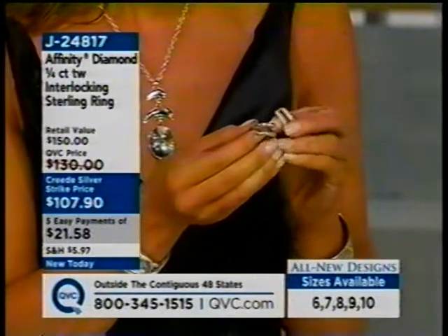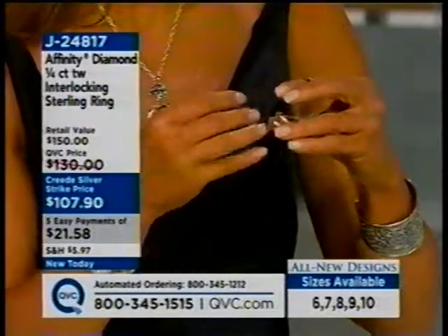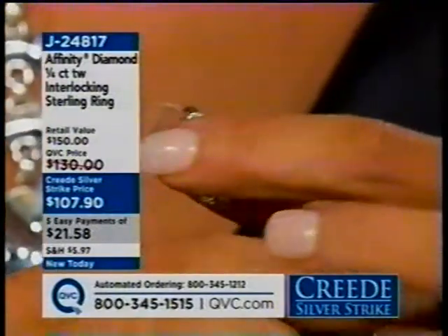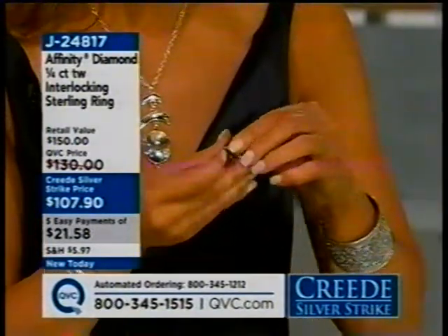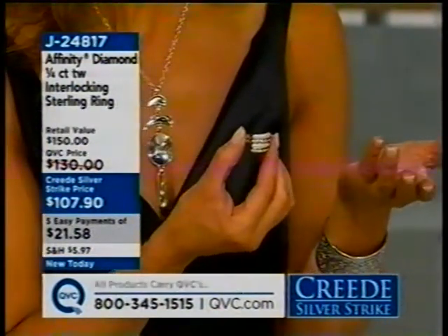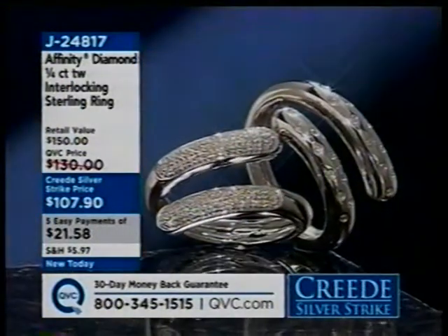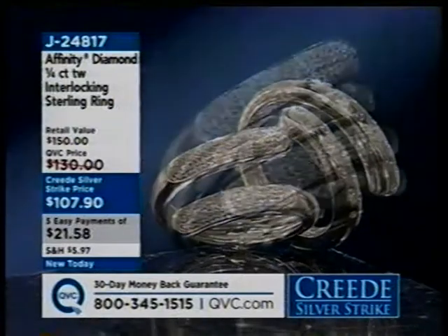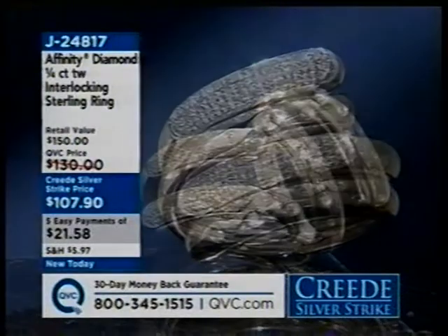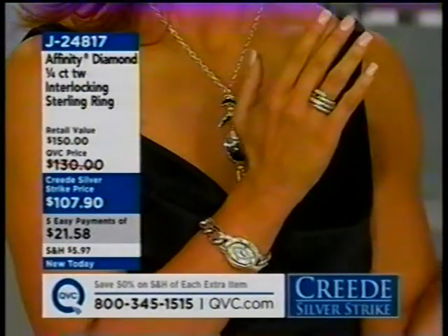It's two rings — literally two rings — so you can just wear it this way, or you can wear it another way, or you can put them together for this look. Isn't that amazing? How cool is that? I love that. Size is six to ten on this one. You can also kind of curve it around a little bit so they're less right on top of each other. It's just so cool — you're going to keep playing with it. It's literally two different rings in one.